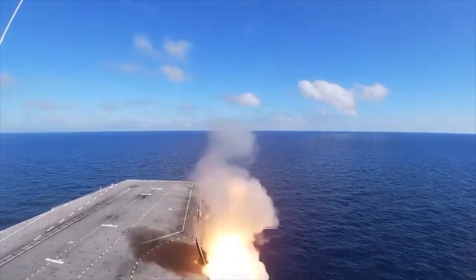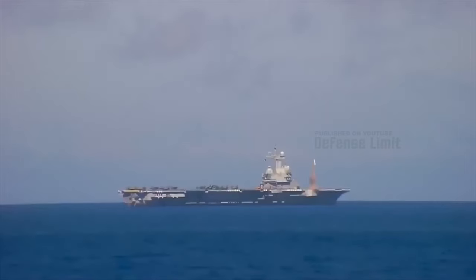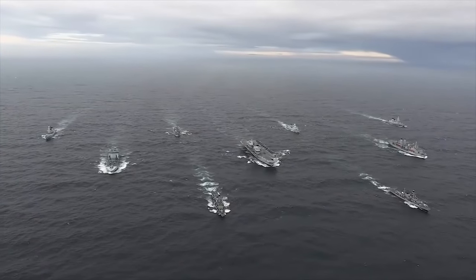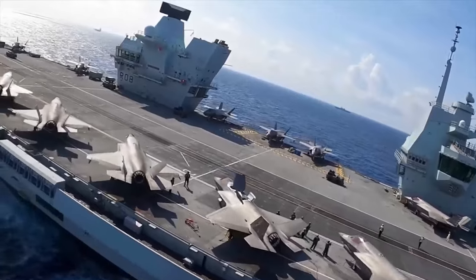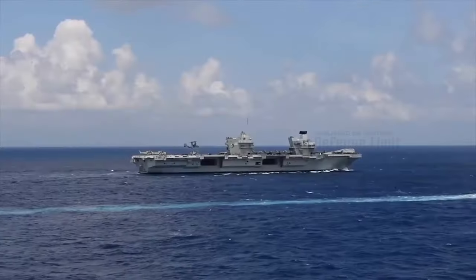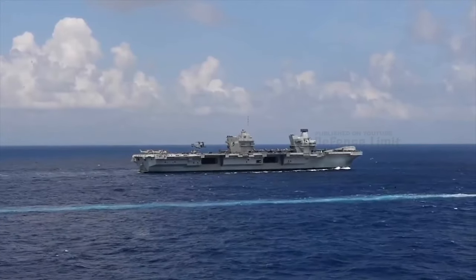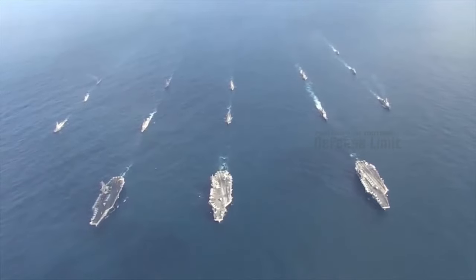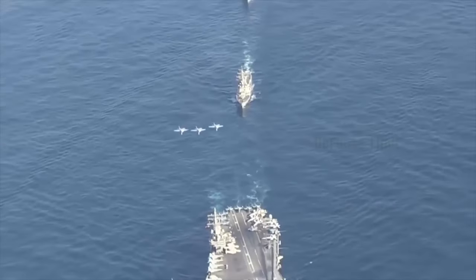Their aircraft capacity is equally remarkable. These carriers can accommodate up to 36 F-35B Lightning II stealth fighter jets, revolutionizing the Royal Navy's air combat capabilities. Alongside these advanced fighters, they also house a variety of helicopters, including the anti-submarine Merlin and the versatile Chinook, enhancing their operational versatility.